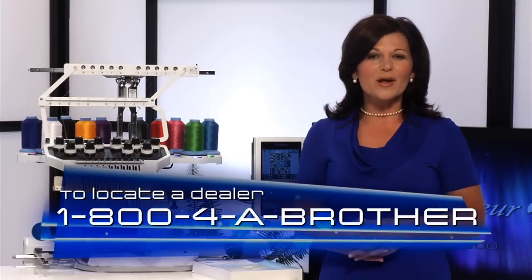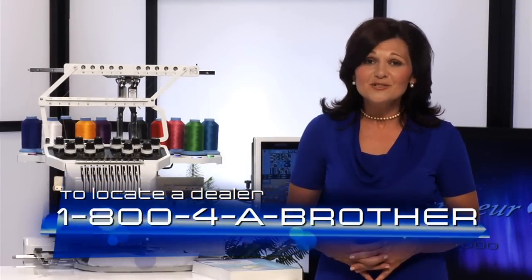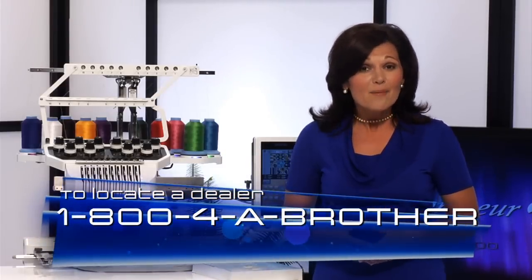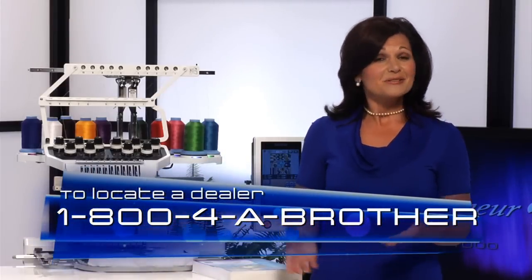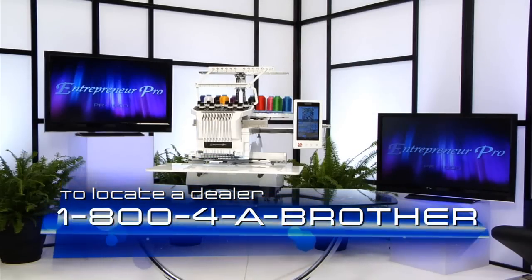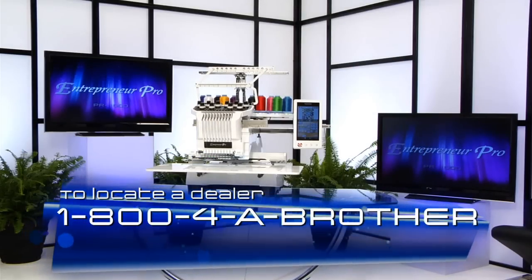Please visit your local authorized Brother Innova's dealer to test drive what we believe is the perfect embroidery machine for the hobbyist, crafter, or someone looking to start their own embroidery business. Thank you for joining us as we enter the next dimension in embroidery.